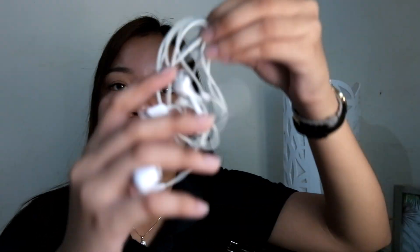I have my earphones — na ginamit ko lang kanina — my earphones for my iPhone. And also, I have my reviewers — handouts. College life.